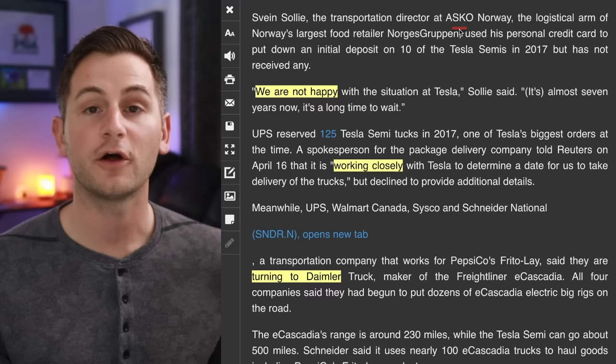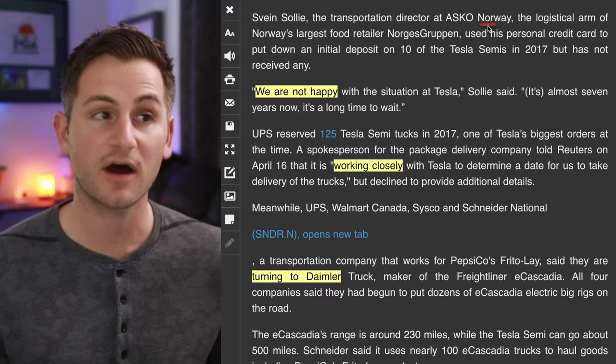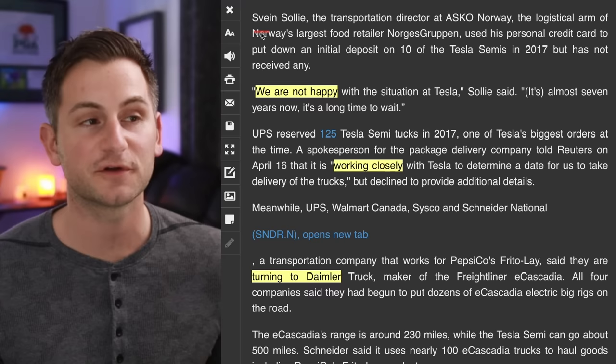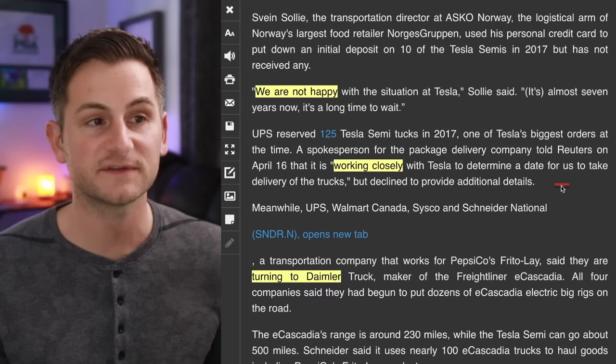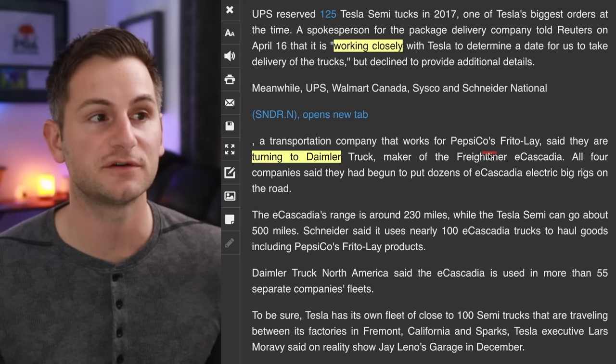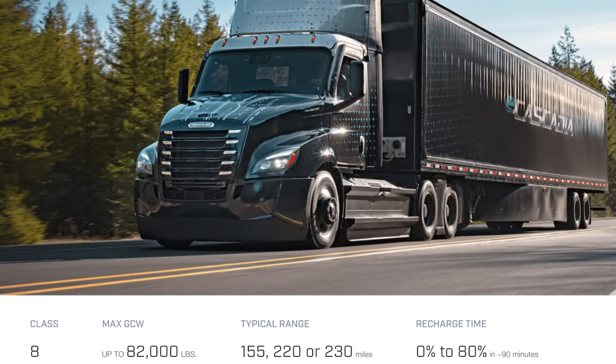A Pepsi spokesperson said the company's plans for the Semis can shift when technology and the need to establish infrastructure is involved. On the other hand, we have a transportation director from a company in Norway saying we are not happy with the situation at Tesla. It's almost seven years now — it's a long time to wait. This individual placed an order for 10 Semis in 2017. UPS reserved 125 Tesla Semis also in 2017. Meanwhile, potential Tesla Semi customers like UPS, Walmart Canada, Cisco, and Snyder National have all said they're turning to Daimler Truck who makes the Freightliner E-Cascadia, and all four companies said they had begun to put dozens of E-Cascadia trucks on the road.